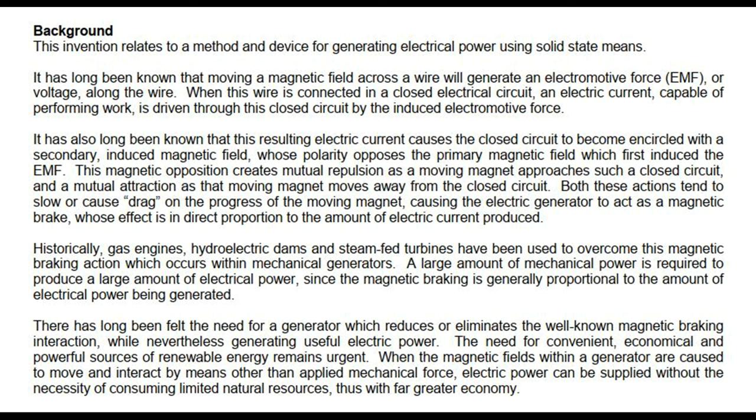Historically, gas engines, hydroelectric dams and steam-fed turbines have been used to overcome this magnetic braking action within mechanical generators. A large amount of mechanical power is required to produce a large amount of electrical power, since the magnetic braking is generally proportional to the amount of electrical power being generated. There has long been felt the need for a generator which reduces or eliminates the well-known magnetic braking interaction, while nevertheless generating useful electric power. The need for convenient, economical and powerful sources of renewable energy remains urgent. When the magnetic fields within a generator are caused to move and interact by means other than applied mechanical force, electric power can be supplied without the necessity of consuming limited natural resources, thus with far greater economy.